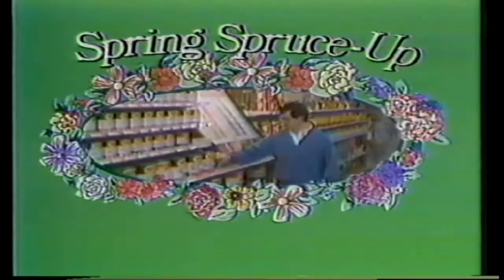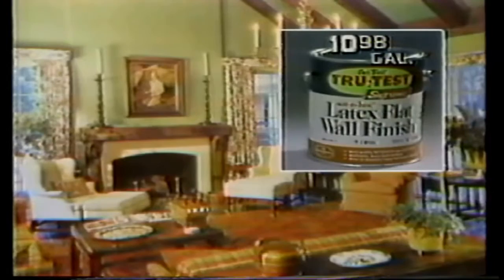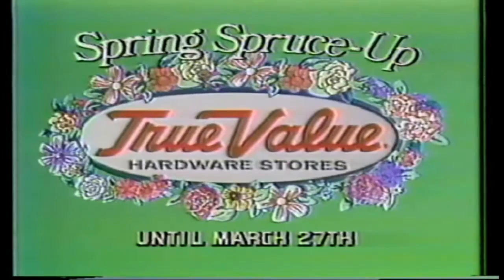Before the flowers start blooming, beautify your home with True Test paints during spring spruce-up at True Value hardware stores. You'll add elegance to rooms with velvety Satin Hue latex flat wall finish — only $10.98 a gallon. And paint trim in matching colors with True Test Marvel Luster Latex Semi-Gloss, now just $12.98 a gallon. Available at participating True Value hardware stores and home centers.